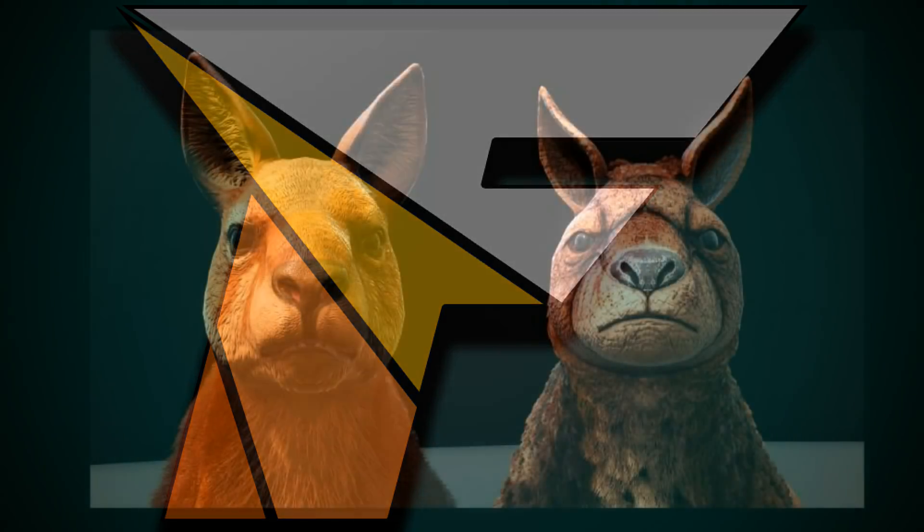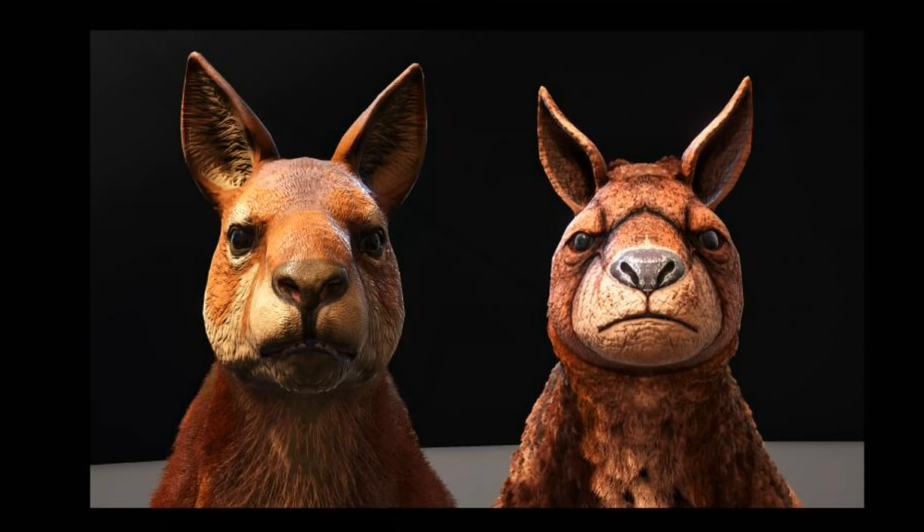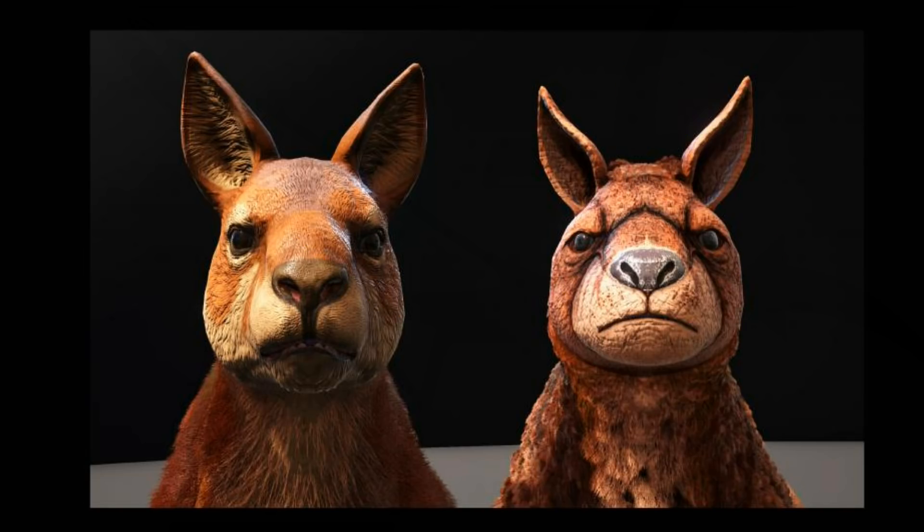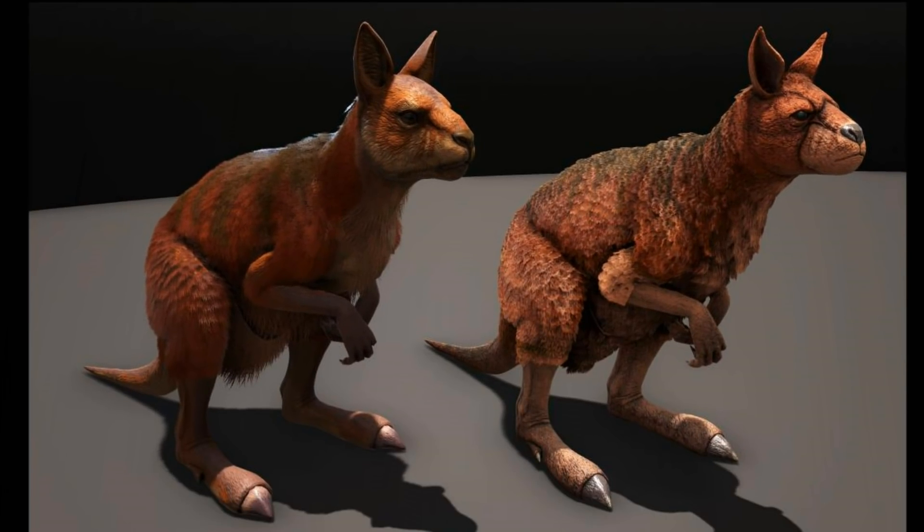Let's take a quick look at the update for the Procoptodon. The new model on the left looks awesome and amazing, so much better than the derpy one on the right. The ears are going to be bigger and hairy on the inside. The fur is going to be changed more into hair instead of flaky fur. The most awesome update on this model is its face — that weird outline on the snout is gone, and the overall look is totally cool.